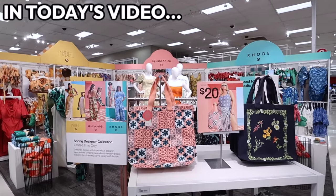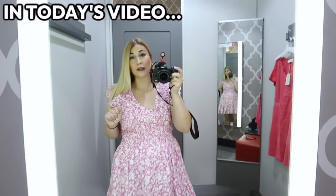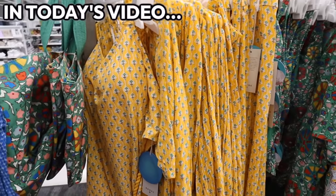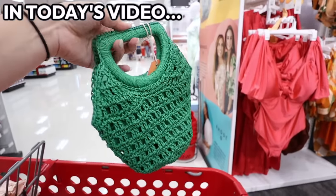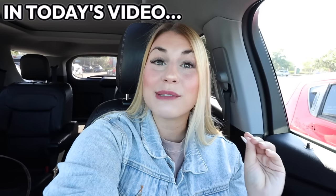The Target spring designer collections are here. This is so pretty — I think that we may have just found the perfect summer dress. The designer collections are always so detailed; look at this little crocheted bag, this is adorable. These designer collections may be some of the best ones they have ever done.